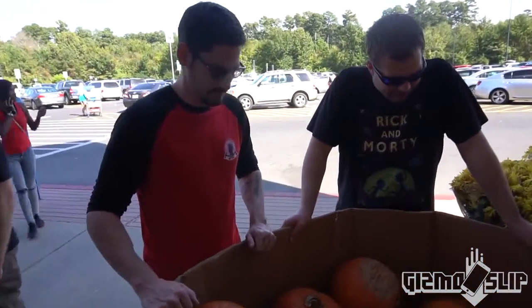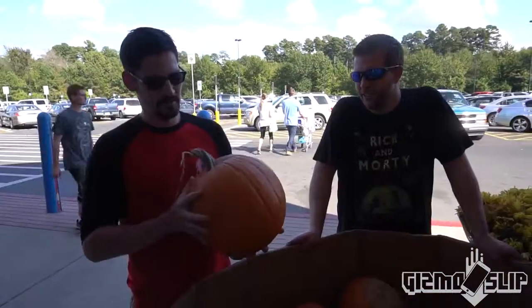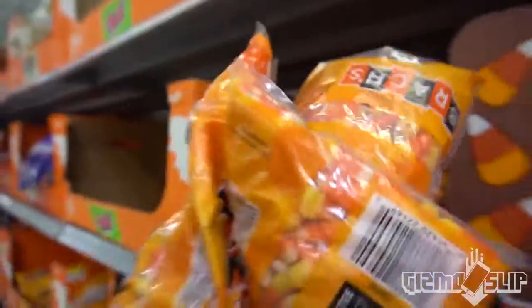We found them! How many should we get? At least a couple in case we mess it up. They're $3.89 — these are pretty big pumpkins, they're perfect. And candy corn — this is gonna go inside the pumpkin right here. Let's do this.